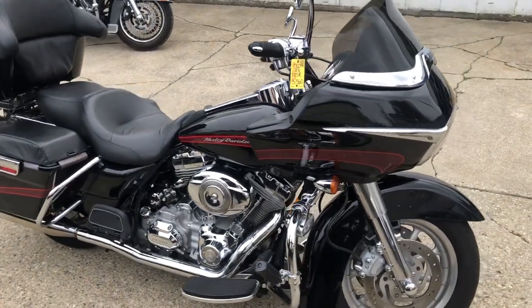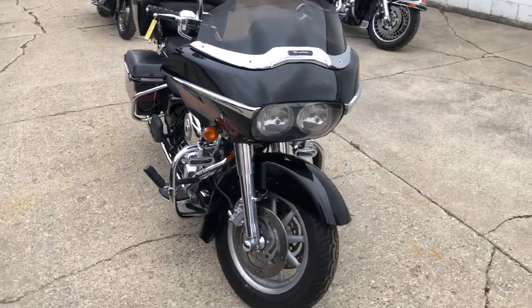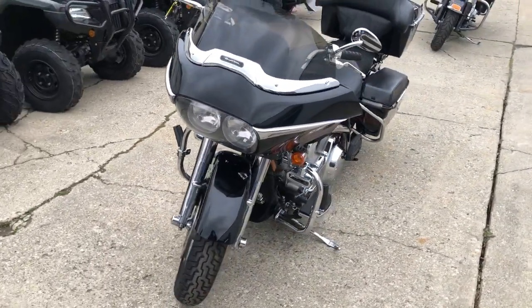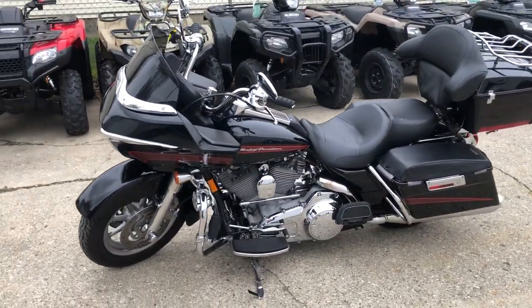Hey guys, approvalpowersports.com here, doing some videos on some stuff that just rolled into the showroom. Check this one out — 2007 Road Glide, only 33,000 miles, over $1,500 in extras. Nice, clean, sharp, low-mileage Road Glide.